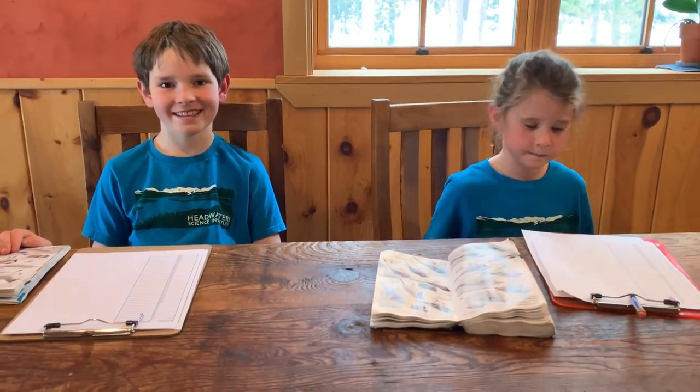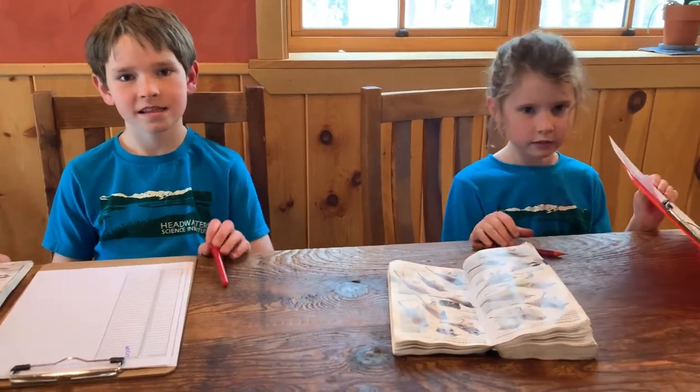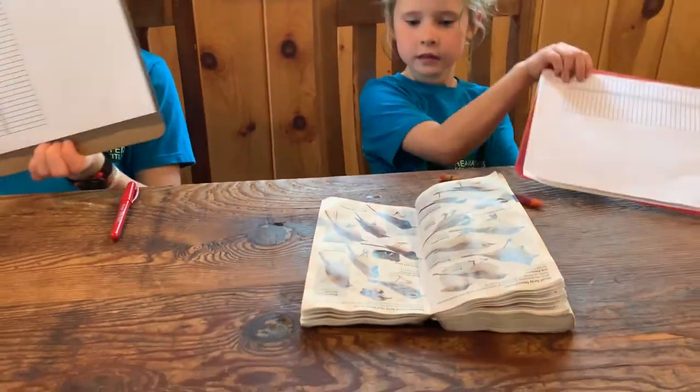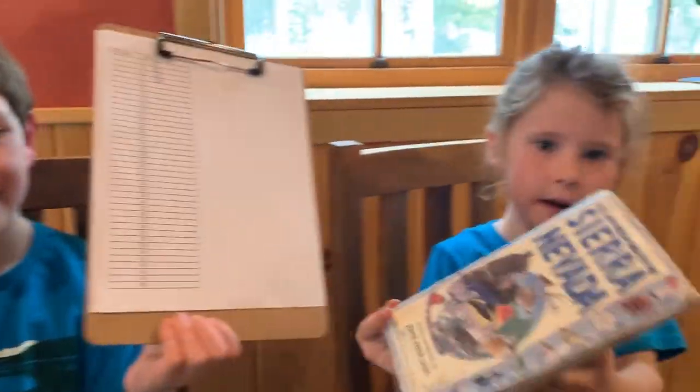Griffin and Mari made data collection sheets in order to see which birds were coming to the feeder. They also have bird books to help identify which birds they see at the feeder.